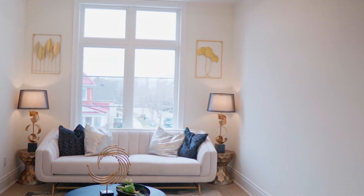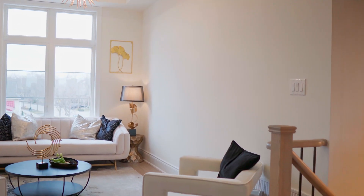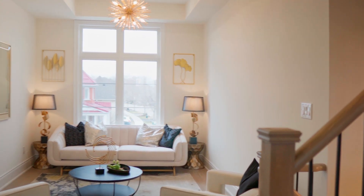As you enter the main floor on your right, you can see the gorgeous living room with super large, bright windows and 10-foot ceilings.